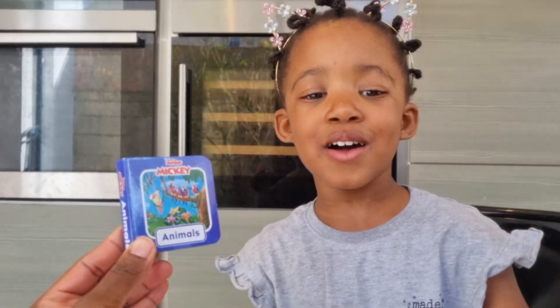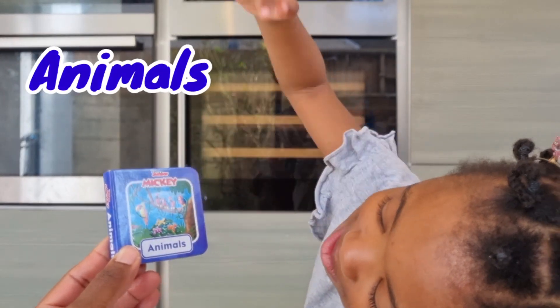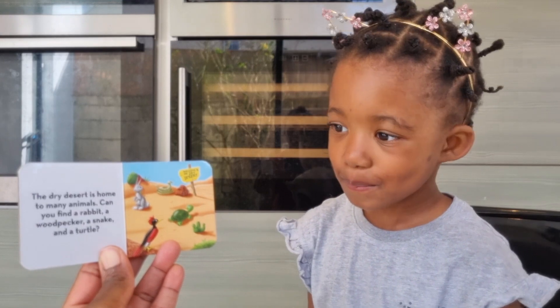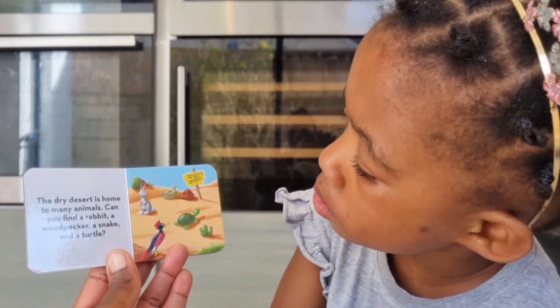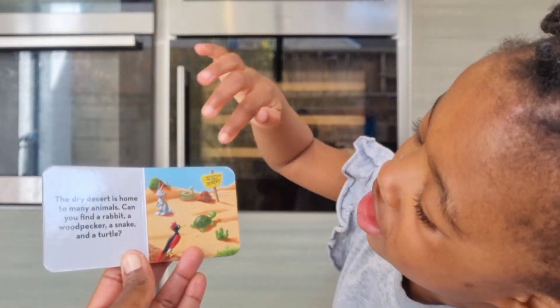Hello Summer! What we're reading today is Animals, a Disney Junior book. The dry desert is home to many animals. Can you find a rabbit, a woodpecker, a snake, and a turtle? Mommy, rabbits don't live in the desert!